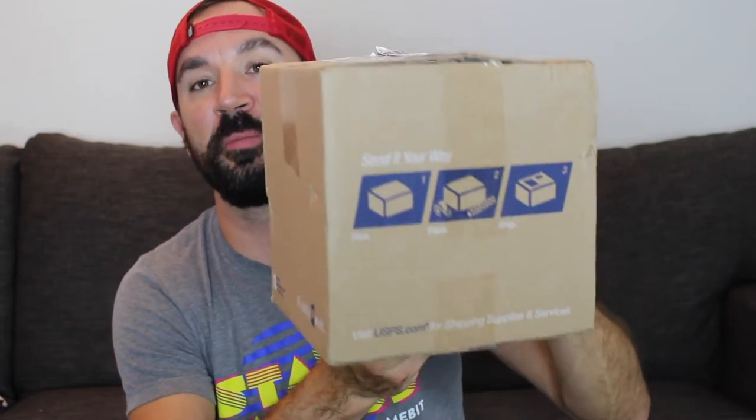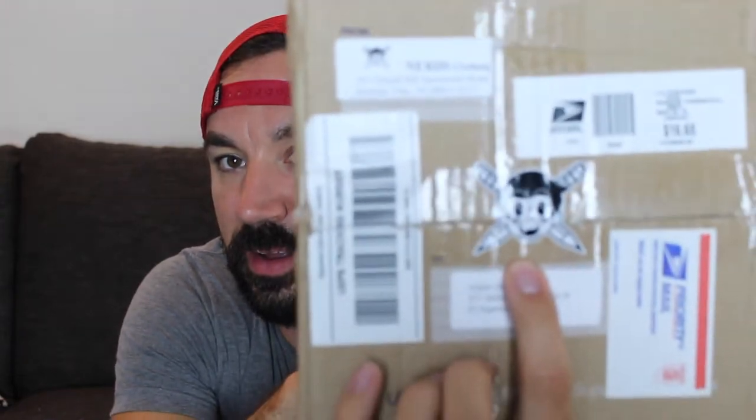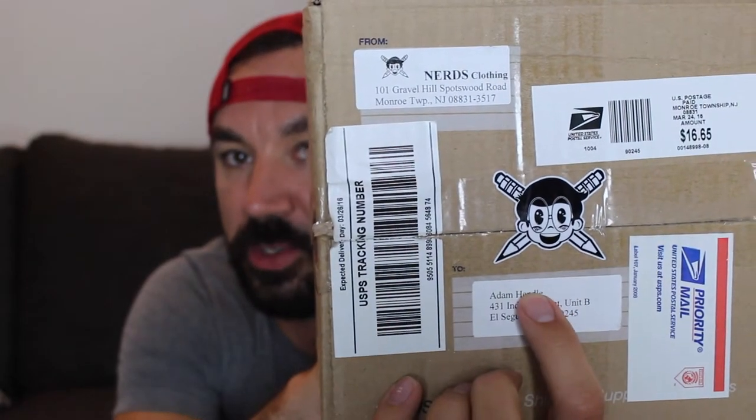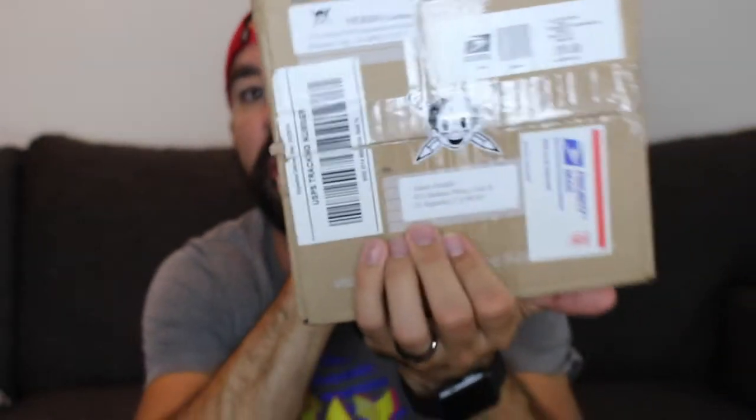Four P's of T's: packaging, printing, price, and presentation. As mentioned, packaging — it is a cardboard box. There is the Nerds Clothing logo on the front there, which is cool, along with a ton of labels, and it cost a fortune to get this here. So thanks to Nerds Clothing for shipping this out from the East Coast to the West Coast — they are located in New Jersey. So let's pop this open and see what we have inside.